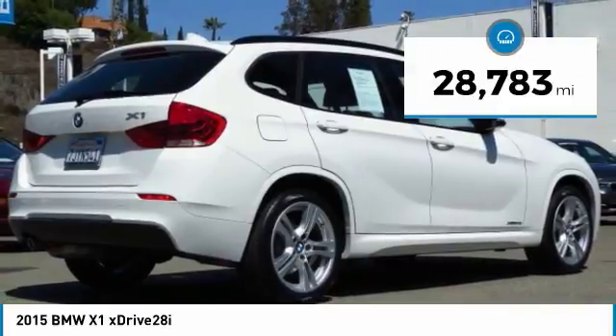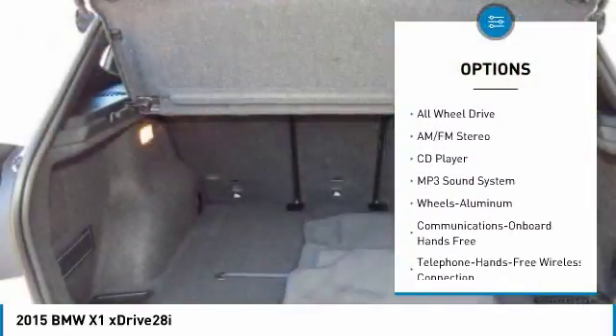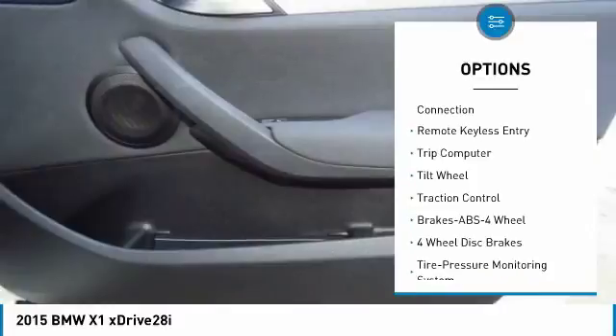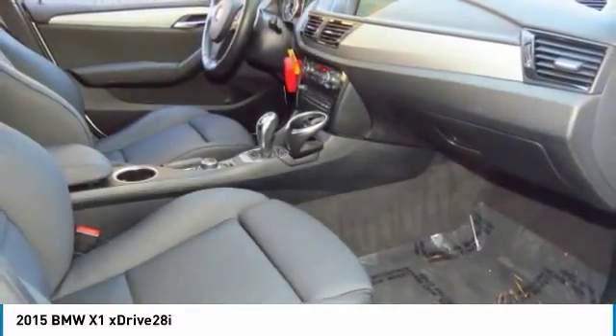Here are some of this vehicle's great options: all-wheel drive, navigation system, anti-lock braking system, traction control, air conditioning, Bluetooth wireless data link for hands-free phone, power steering, cruise control, aluminum wheels, and floor mats.